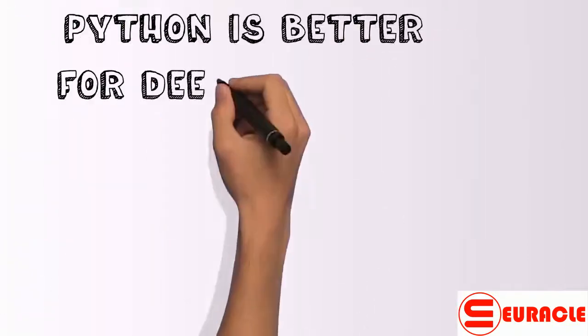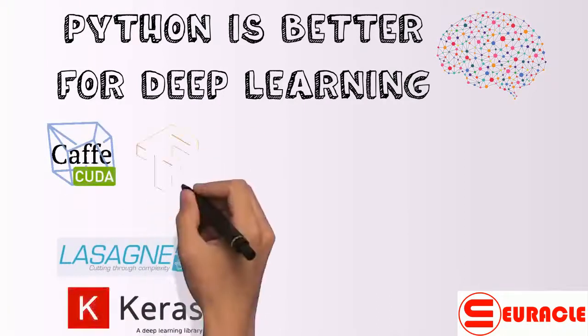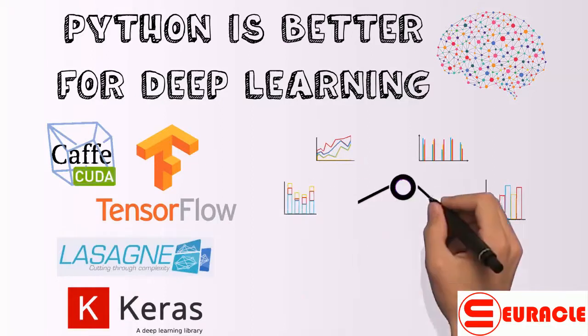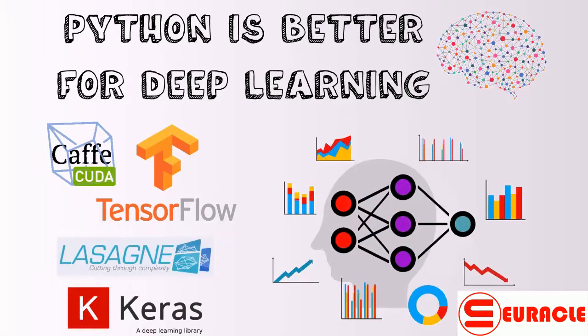Python is better for deep learning. Through packages like Lasagne, Caffe, Keras, and TensorFlow, creating deep neural networks is straightforward in Python. Although some of these, like TensorFlow, are being ported to R, support is still far better in Python.